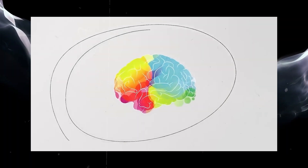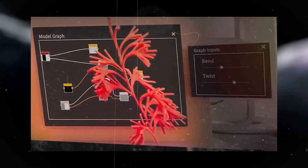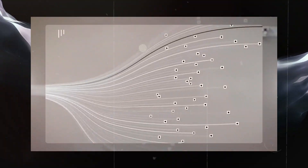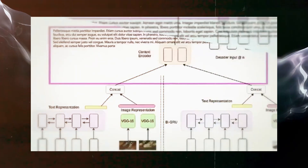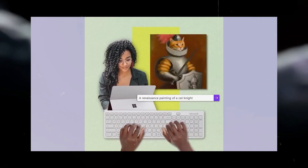Once you've got everything set up, OpenAI will kick-start the training process. How long it takes can vary — it might be quick, or take a few hours, depending on your data and what you want the model to do. You can keep an eye on its progress using OpenAI's tools, so you're never left in the dark. Fine-tuning isn't some mystical process. It's just a matter of getting the right data, uploading it, and giving a few instructions.